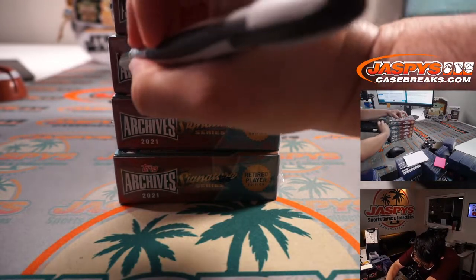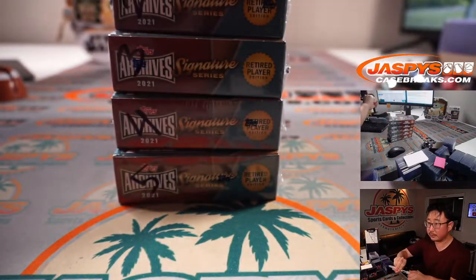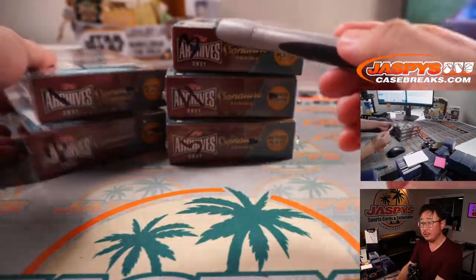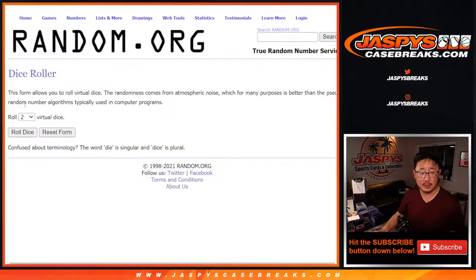We're going to mark all of these boxes before we do the randomizer. So there's one, two, three, four, five. And now let's flip back here. Let's roll it. Let's randomize it.